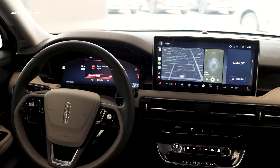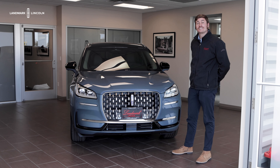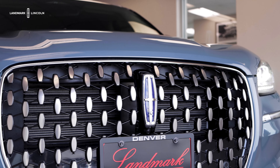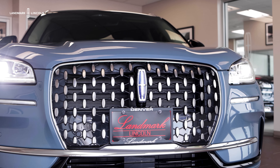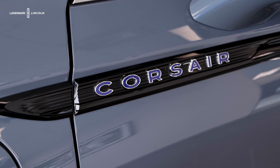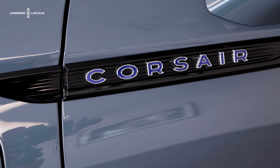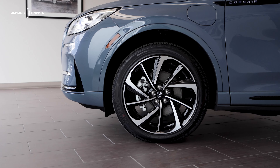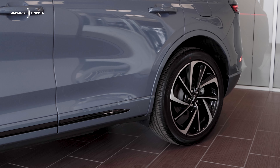The 2024 Lincoln Corsair Grand Touring does have unique hybrid styling cues such as the unique grille offered with this vehicle, along with all blue badging on the hybrid option. The Corsair Grand Touring also has several unique wheel options — shown here are the optional 20-inch wheels.